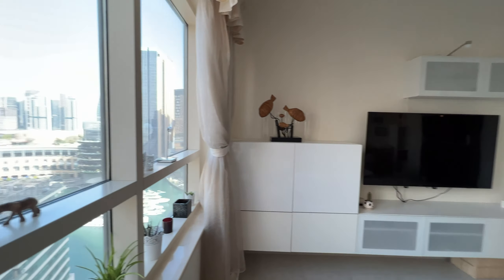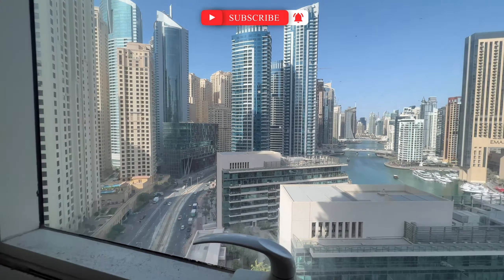The apartment has large windows and faces the sun side, so this apartment is super bright during all day. Thank you for watching this video, please don't forget to subscribe to my channel and hit the like button.